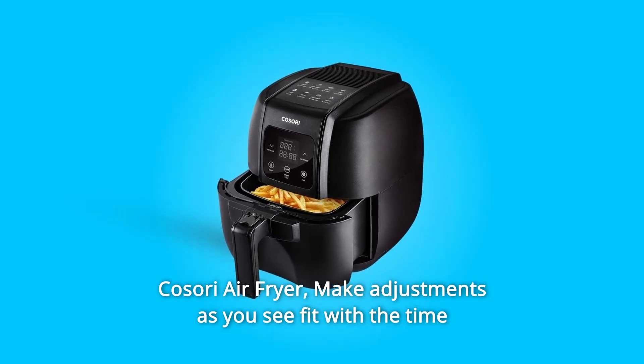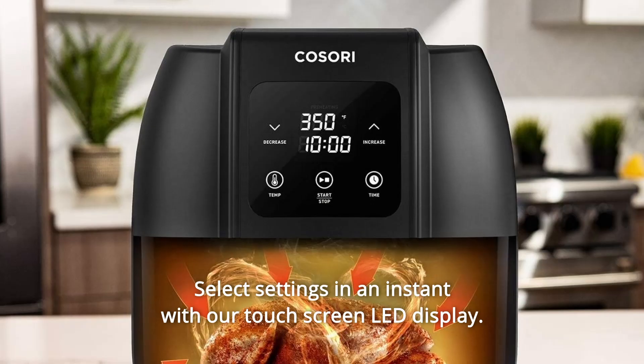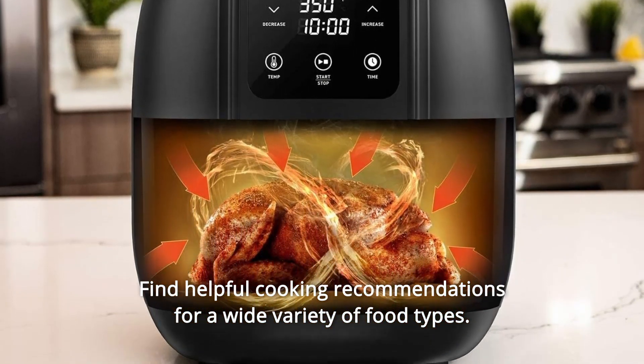Kasori Air Fryer. Make adjustments as you see fit with the time and temperature controls. Select settings in an instant with our touchscreen LED display. Get a head start on your meal with the preheat function. Find helpful cooking recommendations for a wide variety of food types.